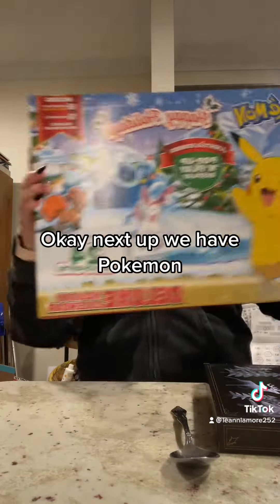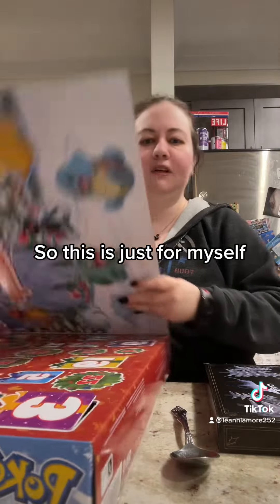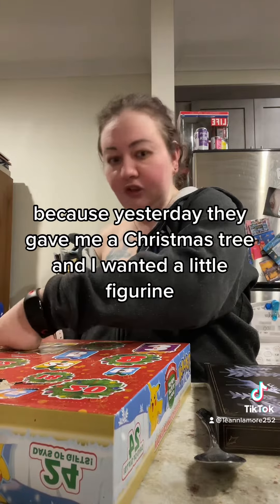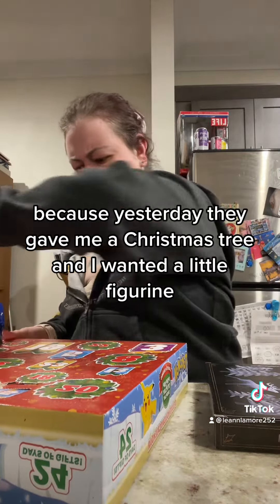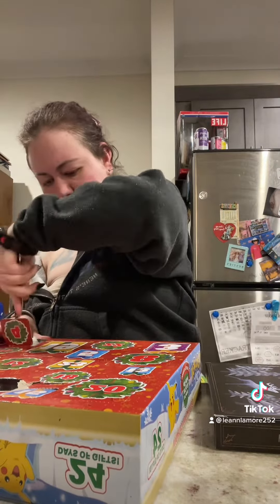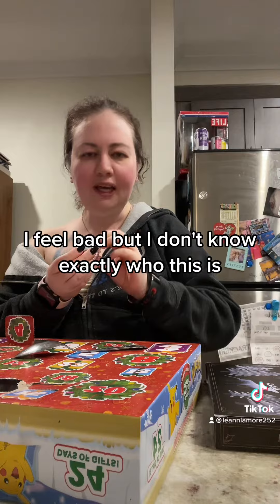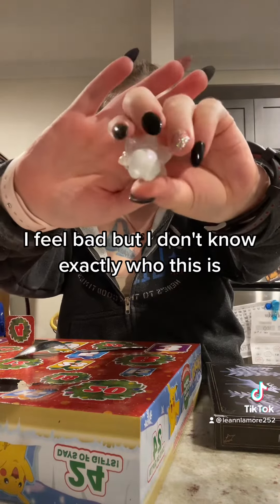Okay, next up we have Pokemon. So this is just for myself. I'm going to look for number four and hope I get a Pokemon today, because yesterday they gave me a Christmas tree and I wanted a little figurine. I'm not even sure who this is - I feel bad, but I don't know exactly who this Pokemon is.